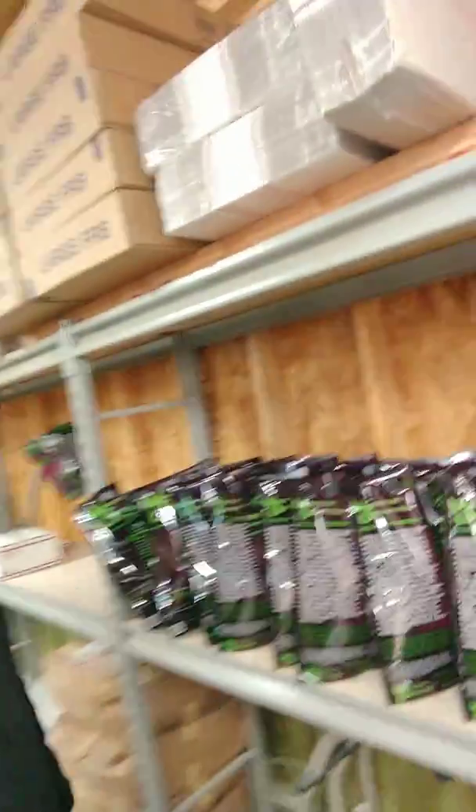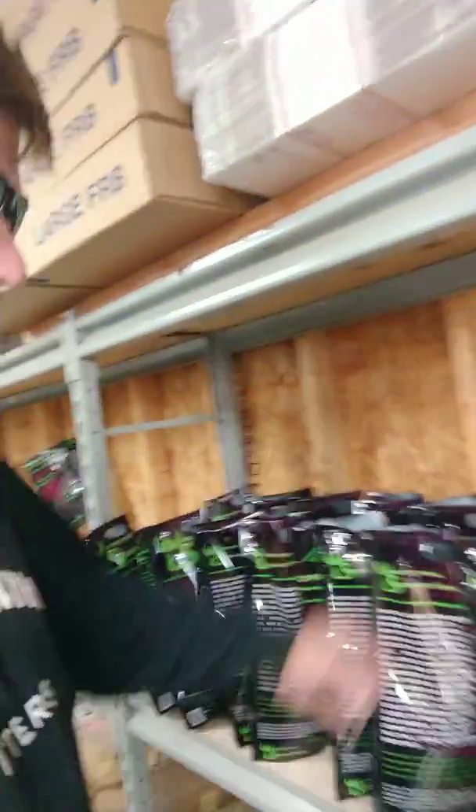I'm actually one of the owners along with the owner of Whitetail Heaven. And what we do is we actually bag everything here by hand. This is our bag, this is our little line here. We've got a burner — we do thousands of bags just like this, and I actually bag everything up.